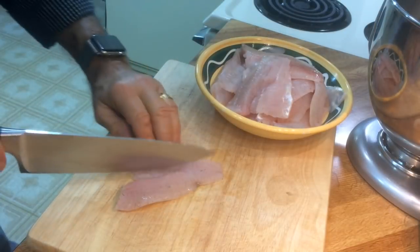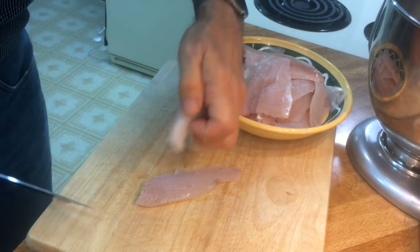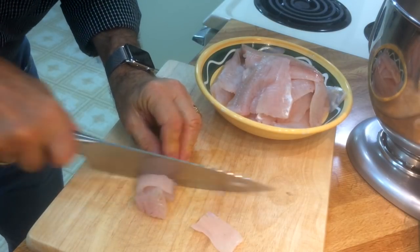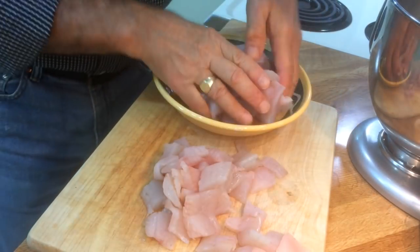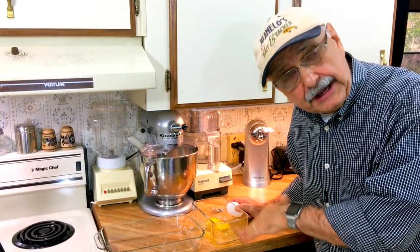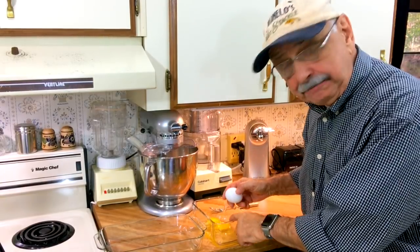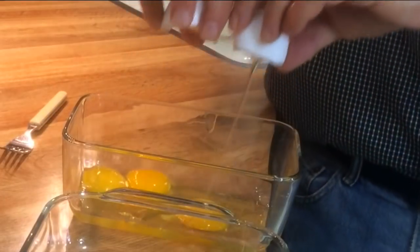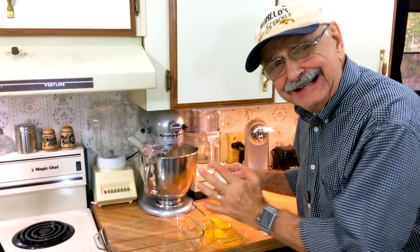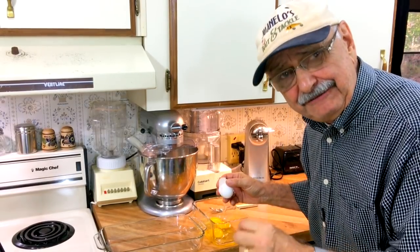I've got all our fish here and all I'm going to try to do is chunk these up into bite-sized pieces, maybe an inch and a half, two inches. I tried this recipe two ways — with and without an egg wash. It really doesn't matter much, so you could skip this step, but I'm just putting three eggs in here to make an egg wash. The breading sticks just a little bit better if you have an egg wash.